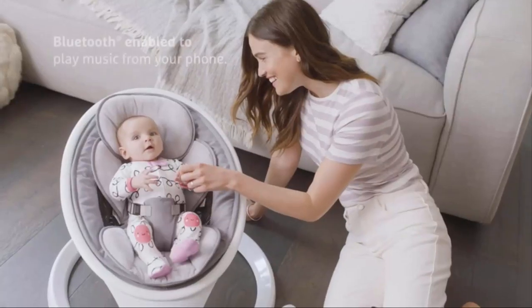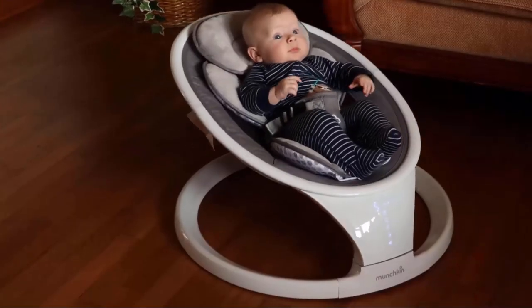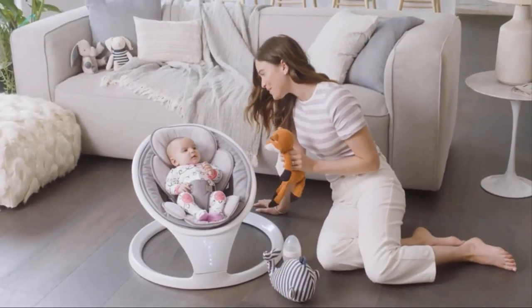It is a Bluetooth-enabled swing, which allows you to play music with your phone. It ensures to provide safety with its strong and gentle harness. It is very comfortable for babies and a great choice for moms, as it is very easy to assemble and take apart in seconds for extra convenience.